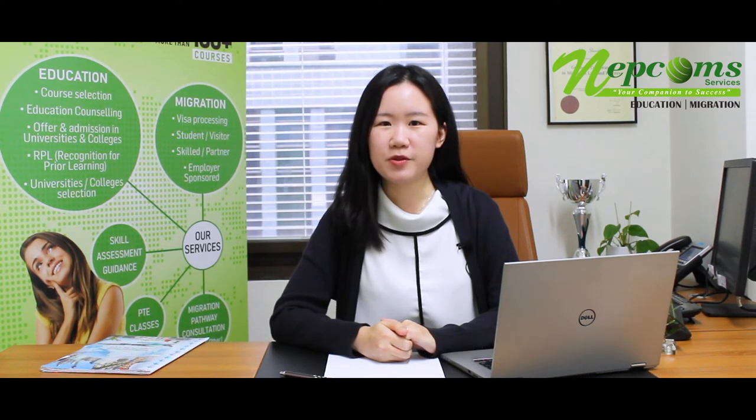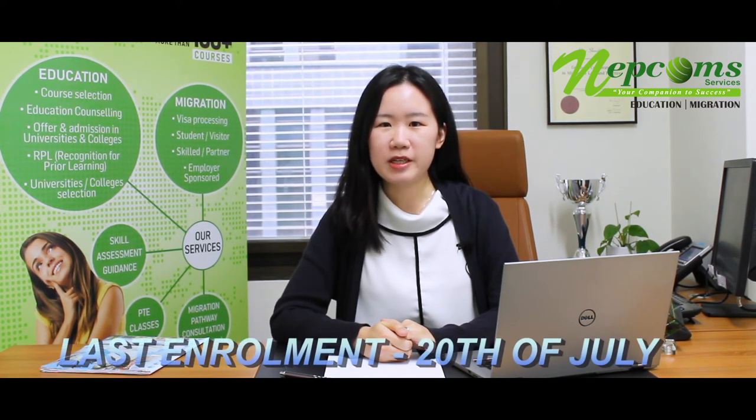The next available intake will be 13th of July, and we also allow one week of late enrolment. So the last enrolment date will be 20th July.